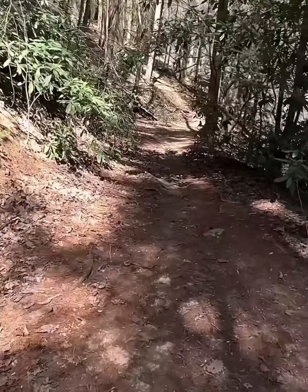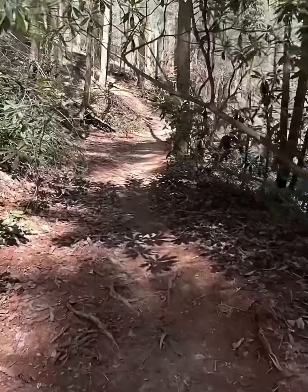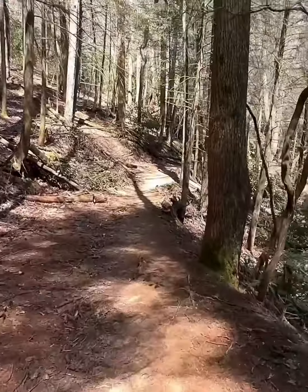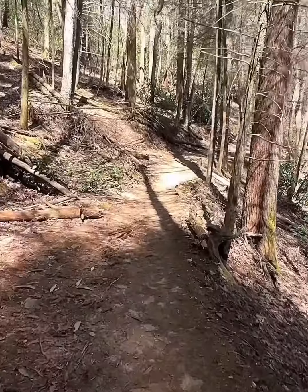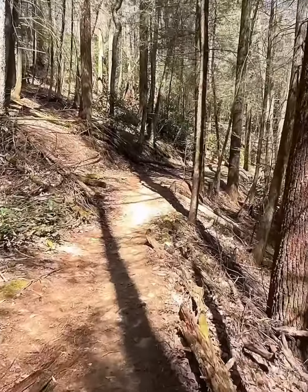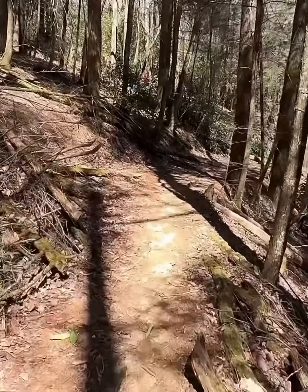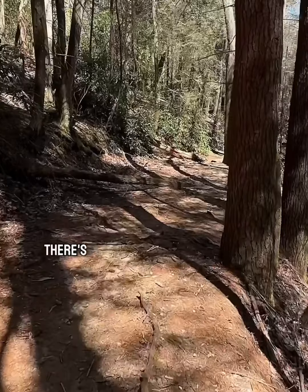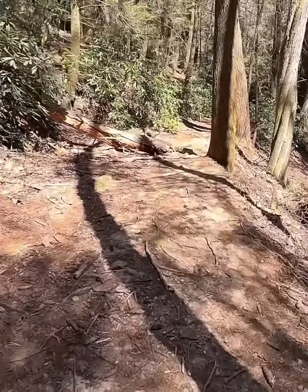I don't know if you can hear the waterfall. There's one right there, and the trail is right there. It's been here a minute.